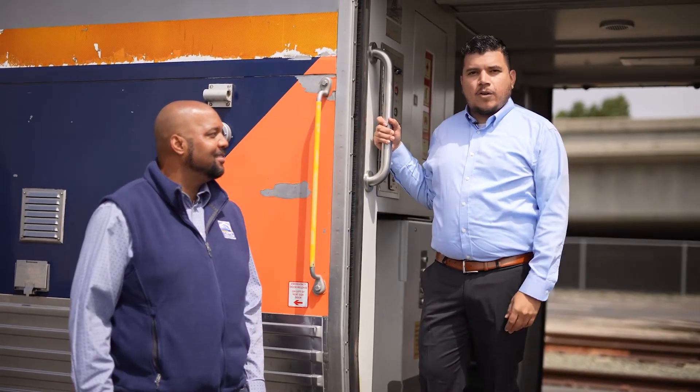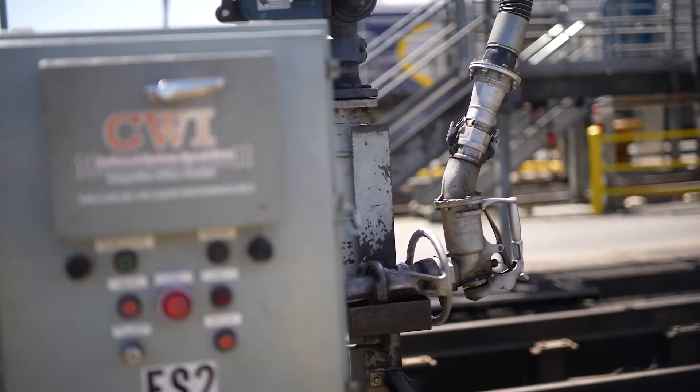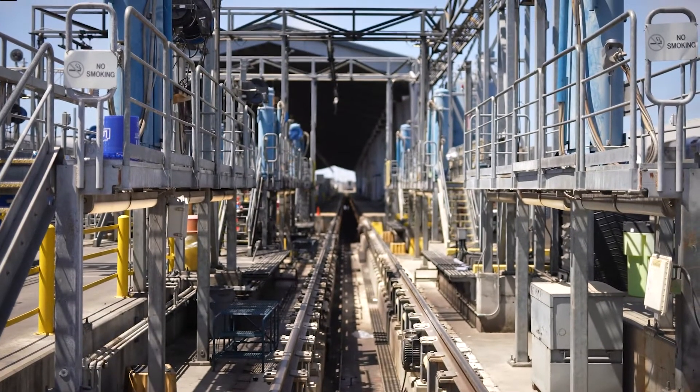Thanks Marcus and welcome to the Oakland Maintenance Facility. In addition to providing routine service, this is also where we manage special projects.